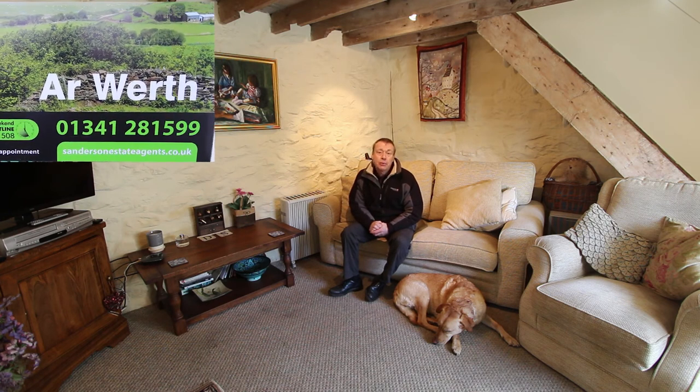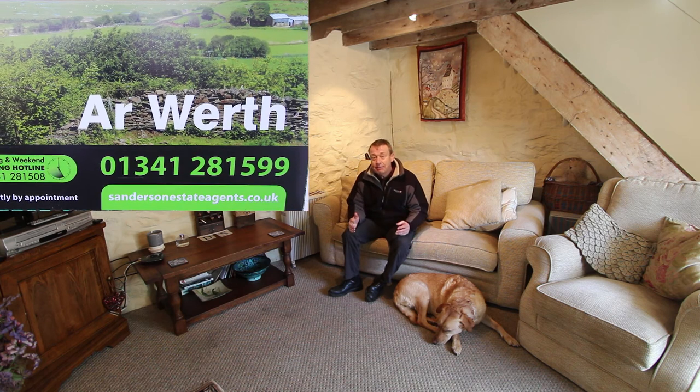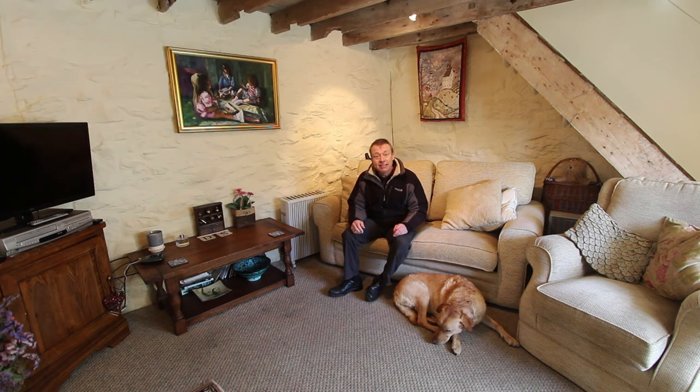Well, if you're still watching you might be interested. If you want to come and view for yourself please call on the usual number which is 01341 281 599. But don't come round, look over, and tell me it's too small or it's got no garden, because I hope I made that clear already. At the end of this film there's a link to my video all about the Harlech area — it's well worth watching, just click on the link.